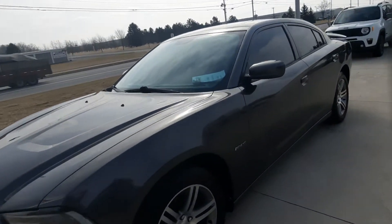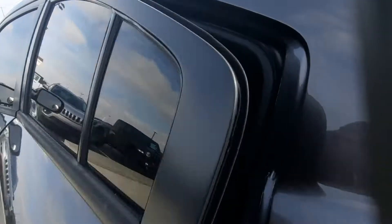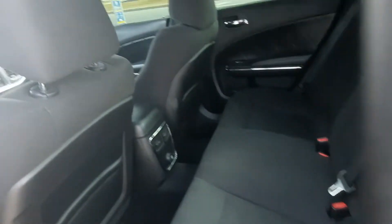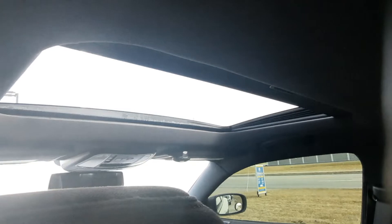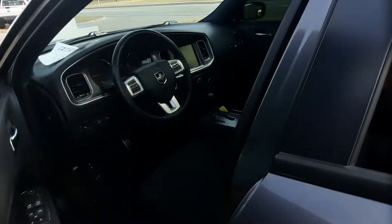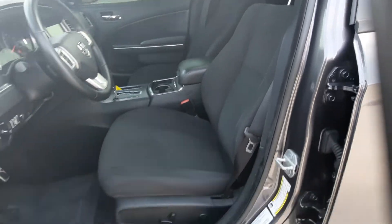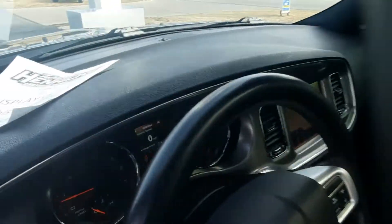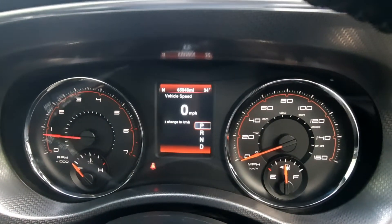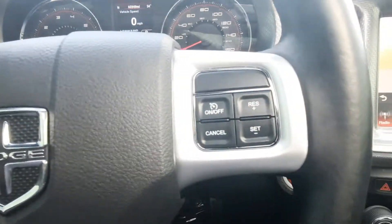We'll go take a look at the inside. This one does have cloth seats. It's got a sunroof. All the seats are in great shape. It's got a little over 65,900 miles on it. It has menu controls and cruise control.